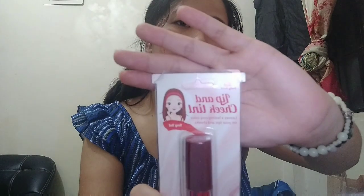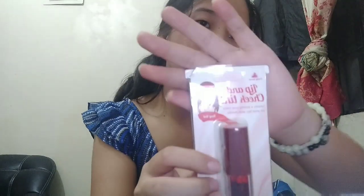The next product is Pretty Secrets lip and cheek tint. It leaves a long-lasting rosy color on your lips and cheeks. The shade I got is Rosy Red.